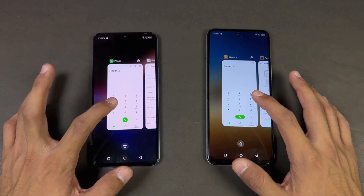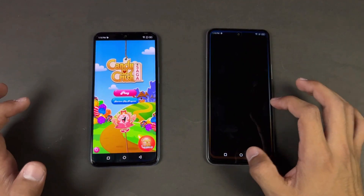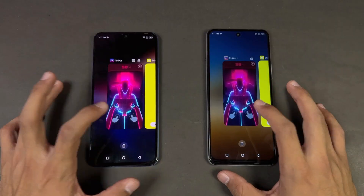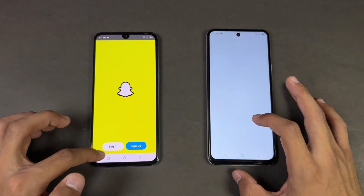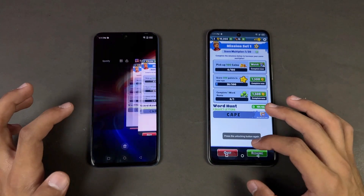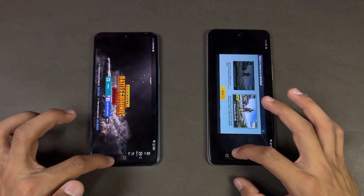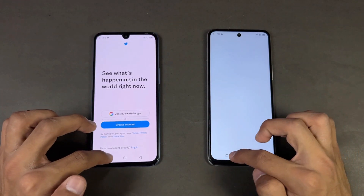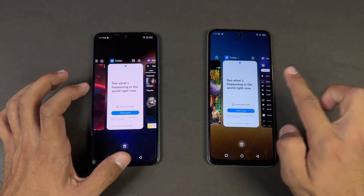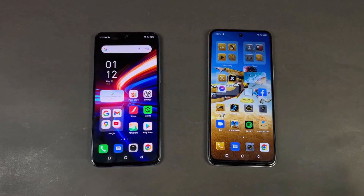Now let's check RAM management on both phones — both have 6GB of RAM. Phone dialer: no refresh. Settings: no refresh. Amazon Shopping: refresh on the Hot 12. Candy Crush: refresh on the Hot 12. Instagram: no refresh. Pinout: refresh on the Hot 12. Snapchat: refresh. Spotify: no refresh. Next app: no refresh. Temper N2: no refresh. PUBG Mobile: no refresh on both. Twitter: refresh on the Hot 12. Zedge: in-app refresh on the Hot 12.